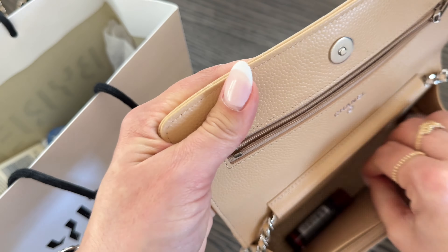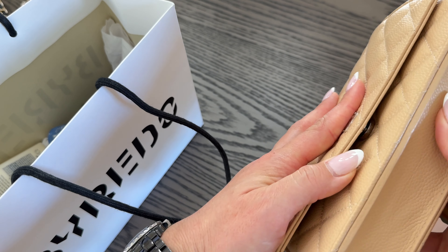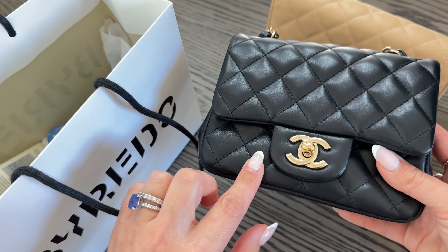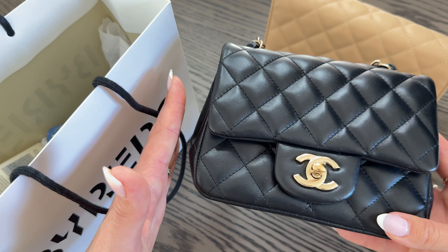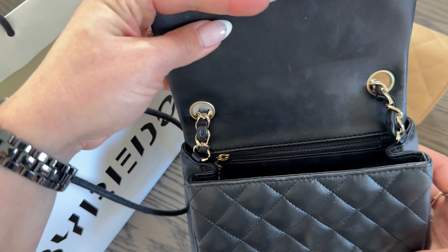Make sure to watch till the end — I'm going to be announcing my giveaway, so just stay tuned. The classic flap square also has a variation in the rectangle version, which is a little bit wider and shorter, but this is the square mini and I just absolutely love this bag.